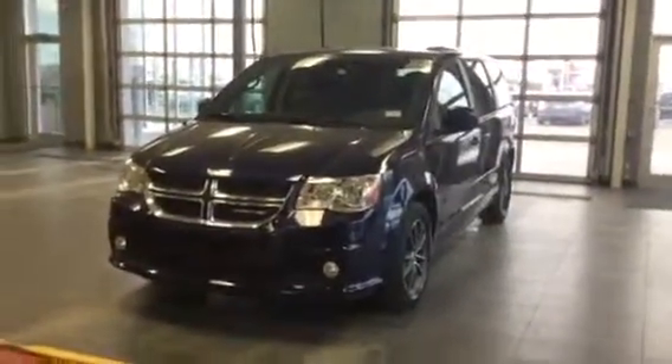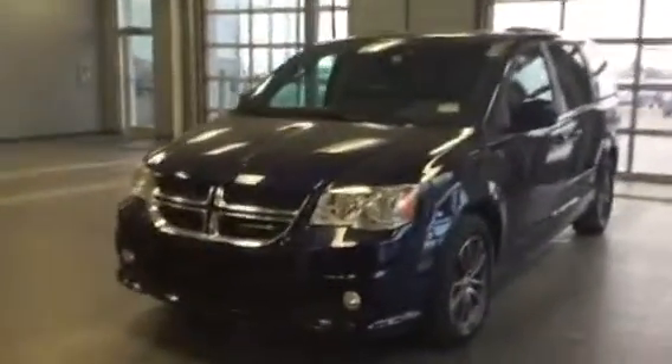This is Jeff from LA Mazda. Just want to show you what else we have. So this is a 2017 Dodge Grand Caravan, fully loaded, very nice condition.